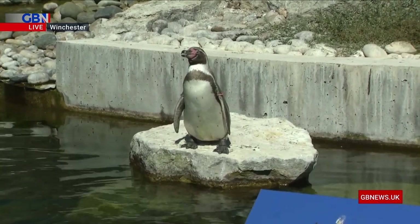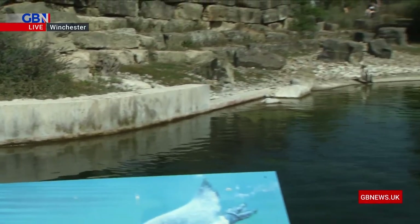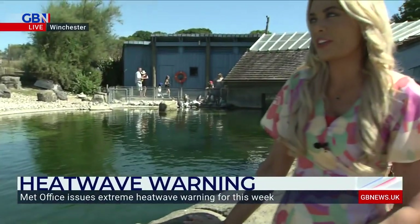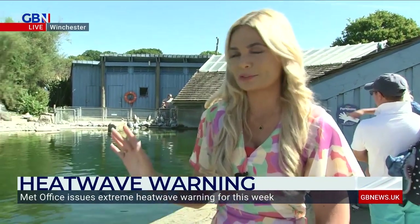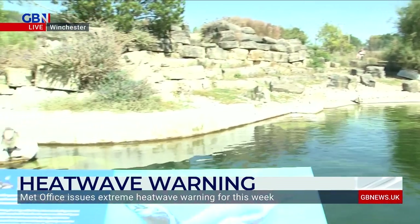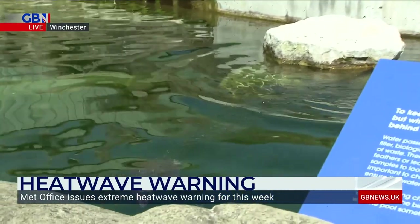All the enclosures here at Marwell Zoo have shade and they have water, so animals do get that choice of whether they like to stay in the sunshine like these guys here or whether they like to get in the shade. And I think this penguin is about to go for a dip now - so I'm afraid we might have missed that. But yes, the animals are staying cool and they've been very well looked after. There he goes for a dip! I hope he managed to catch that.